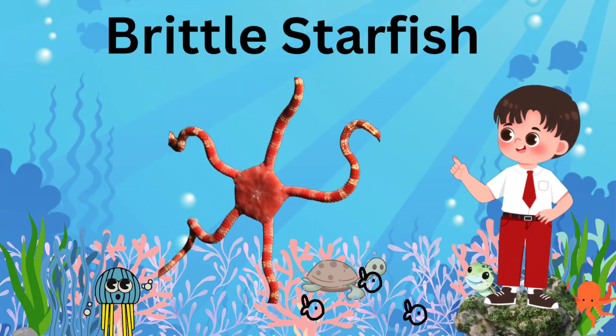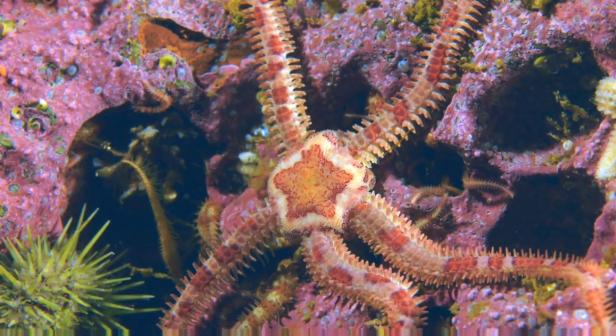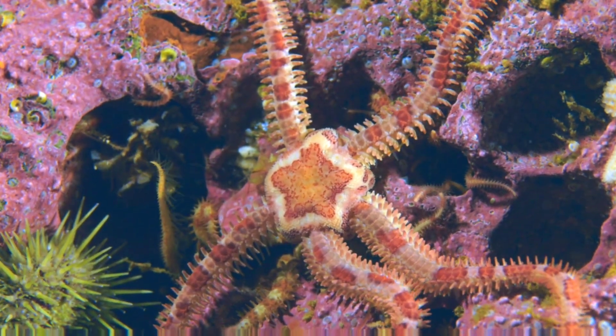Brittle Starfish: with long, skinny arms, this one is quick and wiggly.